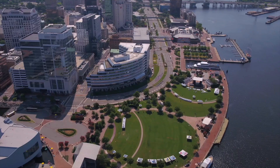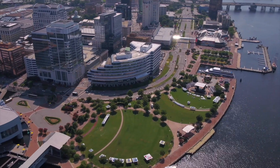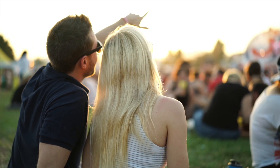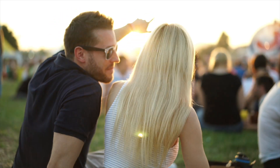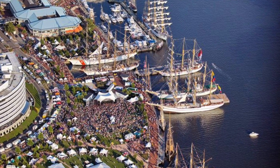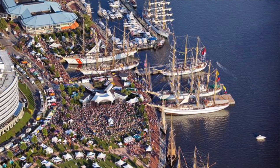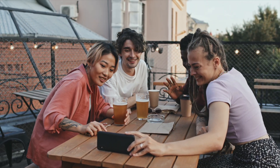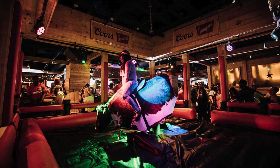Another cool thing to do in Norfolk is heading down to Waterside — a collection of shops and restaurants along the Elizabeth River. If you look across the river, you can actually see the city of Portsmouth, Virginia. Throughout the year there are many festivals held by Fest Events at Waterside. One of my favorites happens every June: Harborfest, actually the longest running maritime festival in the country. There are also many concerts, great restaurants like Rocky Mountain Grill or Stripers, and bars like the Blue Moon Tap House and PBR Norfolk, where they have a mechanical bull.